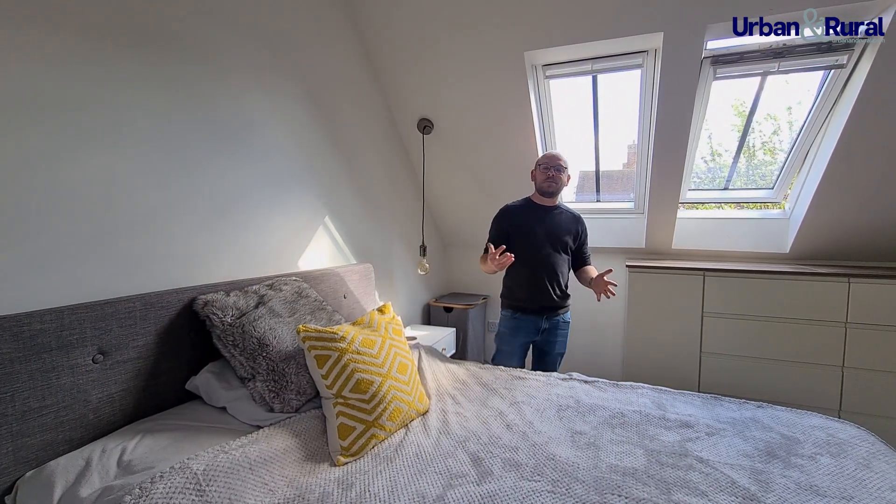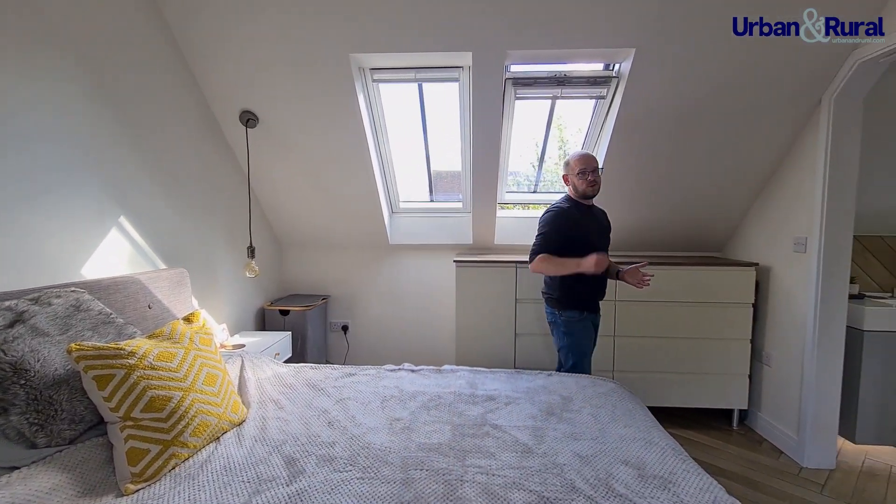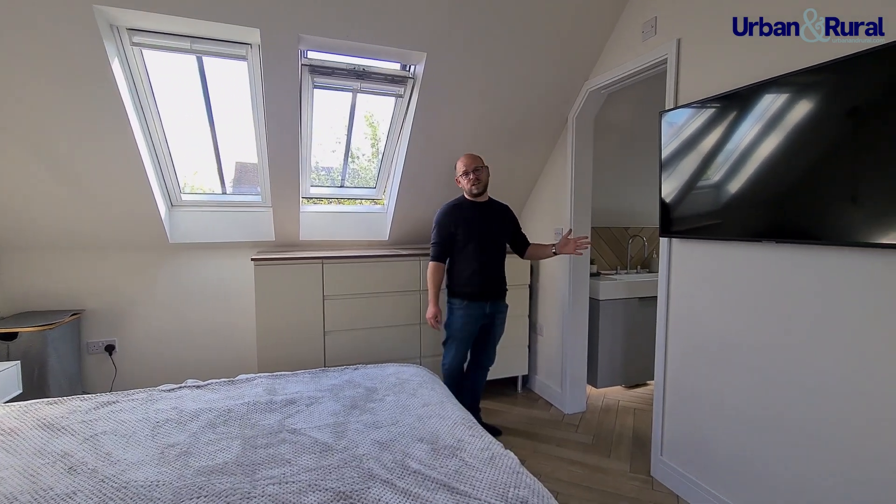The master bedroom — a really beautiful space. A skylight just here allowing a tonne of natural light to come in, a window to the rear with countryside views, and one of the most beautiful en-suites I've ever seen.